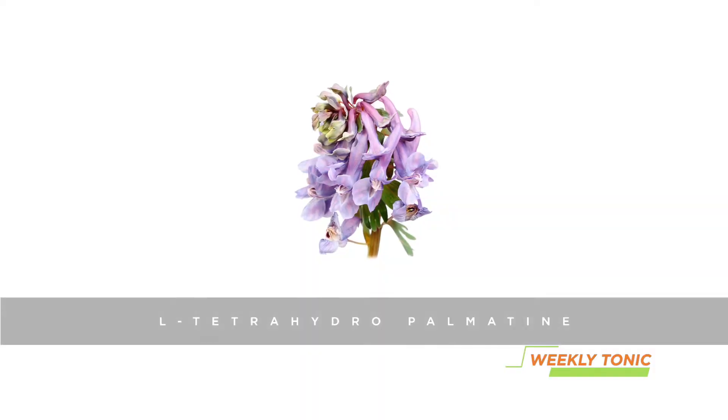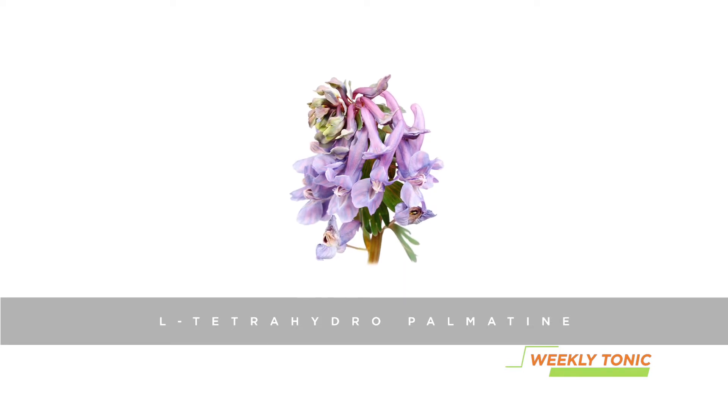Our ingredient of the week is L-tetrahydropalmitine, an alkaloid compound found in the Corydalis genus. In traditional Chinese medicine, it has shown to be an effective muscle relaxant with pain-relieving and anti-anxiety effects without habit-forming tendencies.